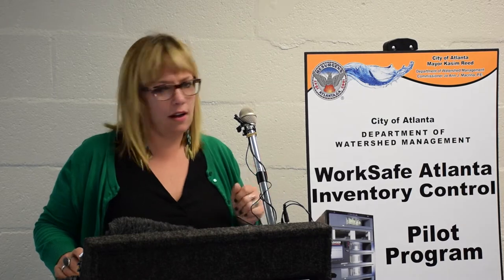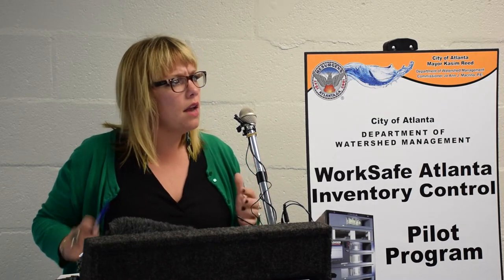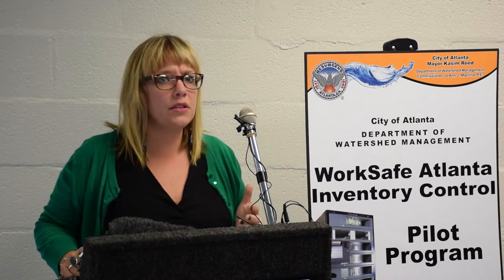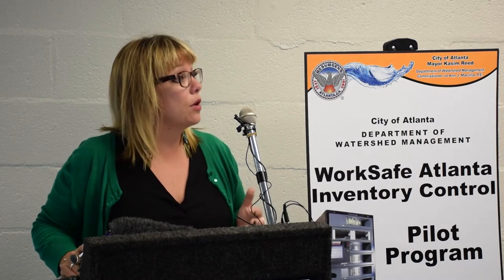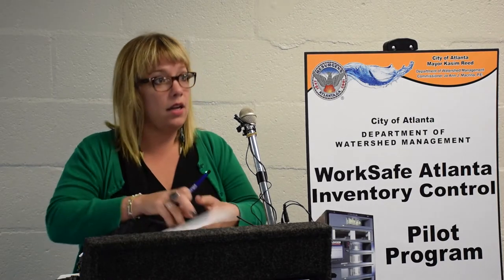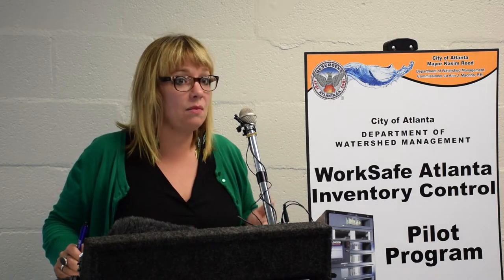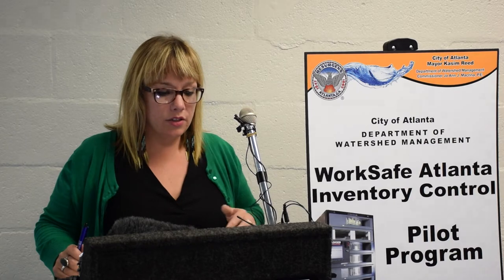You'll see in there we've got goggles, we've got safety vests, there can be Gatorade in there — a number of different items that our folks need, and they need it quickly in order to respond quickly. We're very happy to have this machine here at 14th Street, and we'll soon be installing them at other locations where our men and women are working diligently.